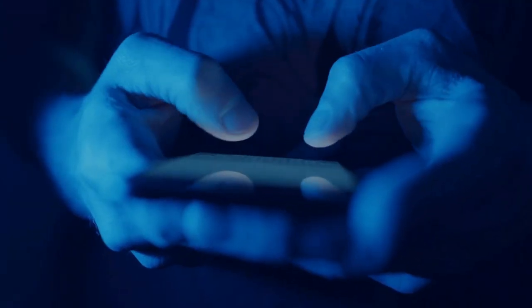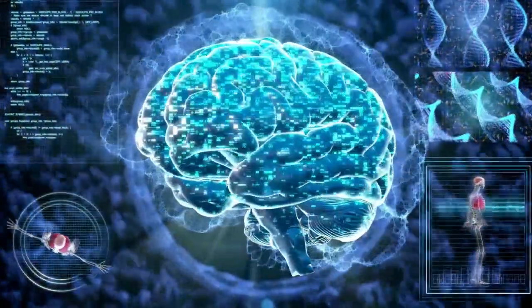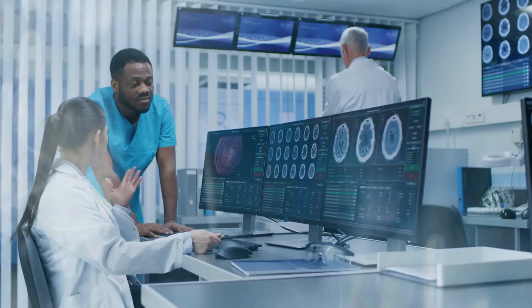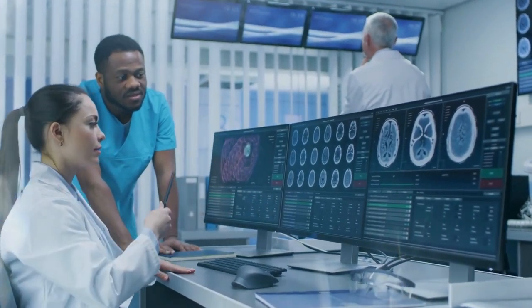Several studies have indicated a possible association between heavy cell phone use and an increased risk of gliomas, a type of brain tumor. While the evidence is not yet conclusive, it has prompted health agencies to classify RF radiation as a possible carcinogen.